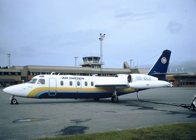Empty weight 6,010 kilograms (13,250 pounds), maximum takeoff weight 10,660 kg (23,500 pounds). Powerplant: 2 × Garrett TFE731G turbofan engines, 16.46 kN (3,700 lbf) each.